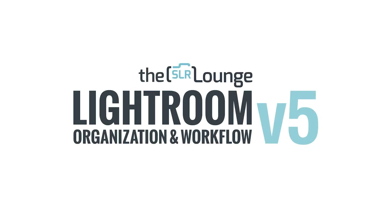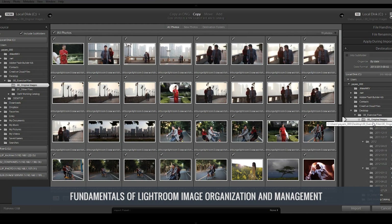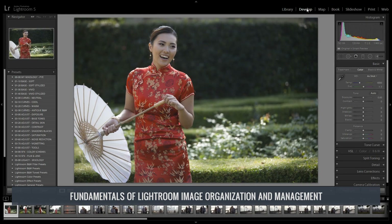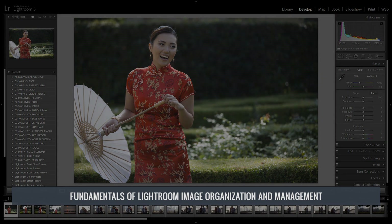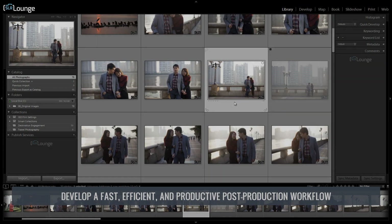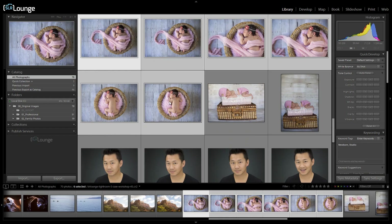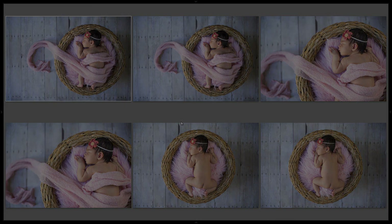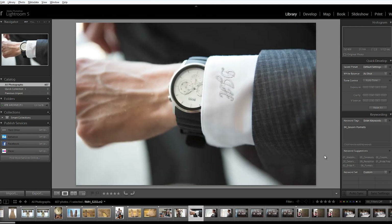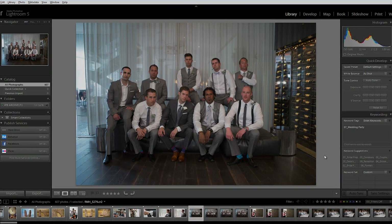The collection starts with the Lightroom Organization and Workflow Workshop. With nearly eight hours of education, this first workshop walks photographers through the fundamentals of using Lightroom for image organization and management, while also teaching you a fast, efficient, and productive post-production workflow. We walk you through the entire Lightroom workflow we use within our studio, Lineage Pictures of Photography, to cull and edit images at a rate of up to 1500 images per hour. We also put through over 1.5 million images per year in the studio.